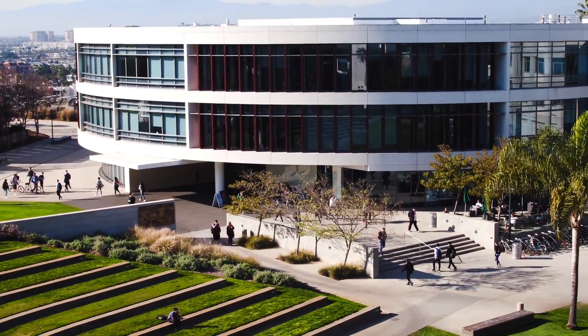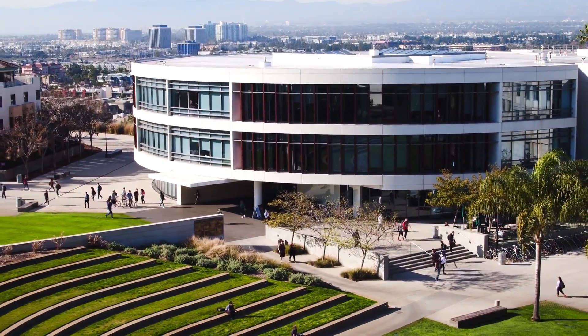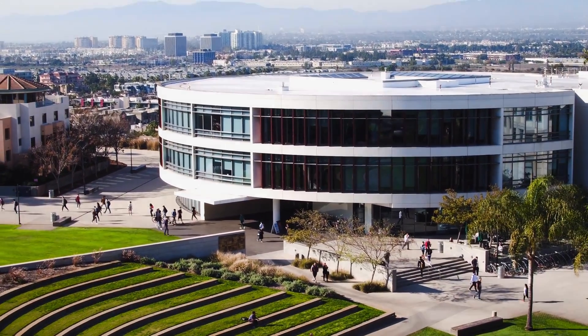Thanks to LMU, Google, and YouTube, our view from the Bluff is now for everyone to enjoy, and that's exciting.